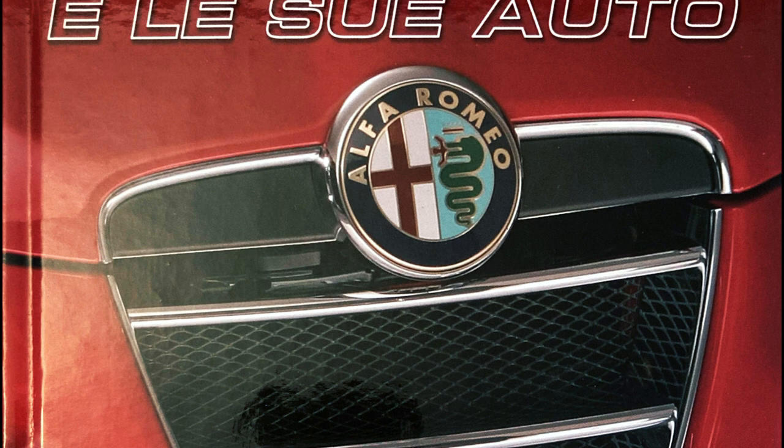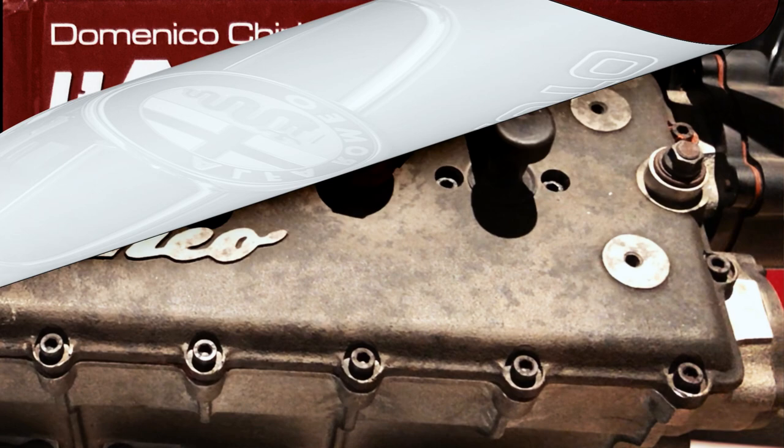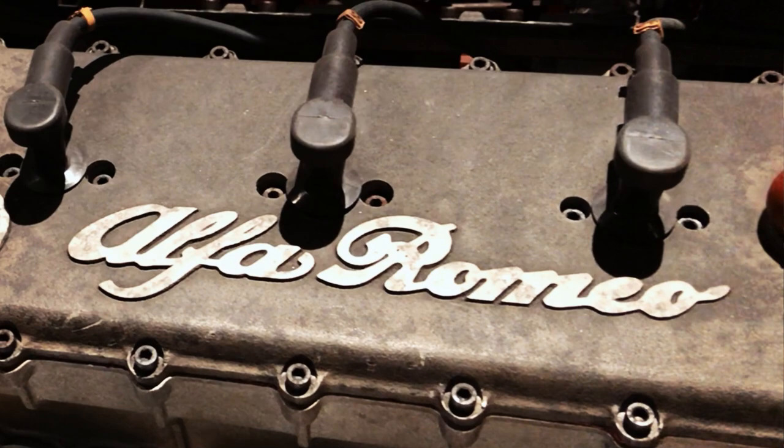Unfortunately, the book didn't get much circulation in period, and it has since become quite sought after by Italian Alfa Romeo fans. And if you want to learn about mysterious lost Alfa Romeo projects, check out either one of the two videos appearing on your screen right now. I promise you won't be disappointed.